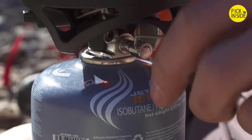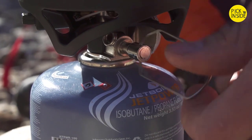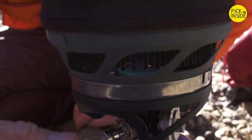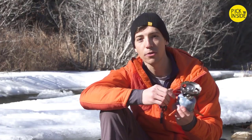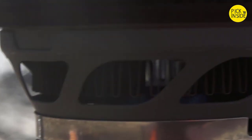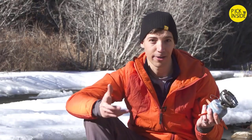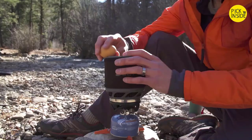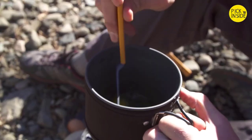Jetboil makes the most advanced regulator valves in the industry. They engineer them to allow for four full turns of the valve spindle for incremental fuel flow adjustment and consistent heat output from a light simmer all the way to a rolling boil. A lot of other stoves go from closed to fully wide open with one turn of the spindle, so you either get a tiny flame or a full-bore inferno. Not so with the Minimo — you can boil water for coffee in an instant and then cook perfect scrambled eggs all on the same stove.